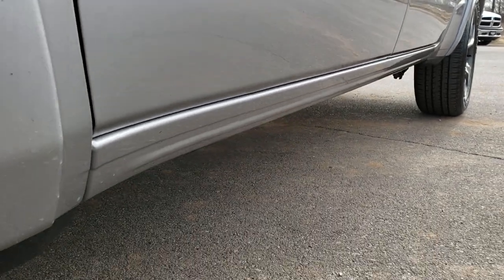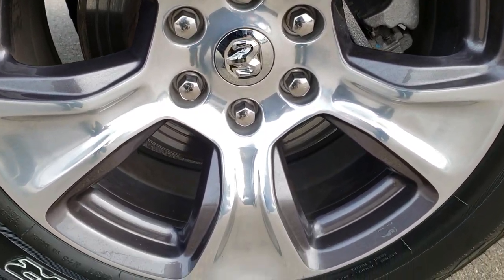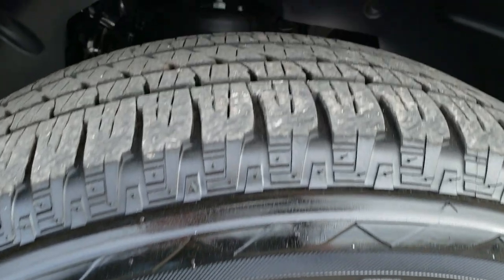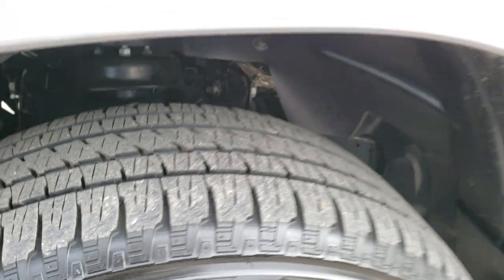No dents or dings down that side. The Laramie package gives you the 20 inch painted and polished aluminum rims. Bridgestone Dueler 275/55R20 tires with about 60 to 70 percent of the tread left on them.